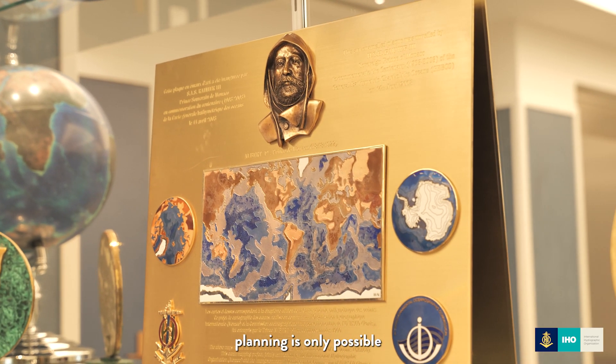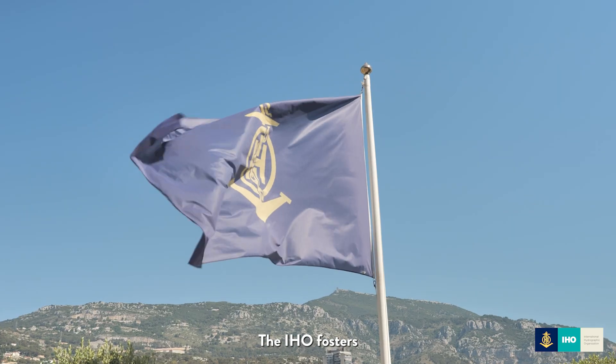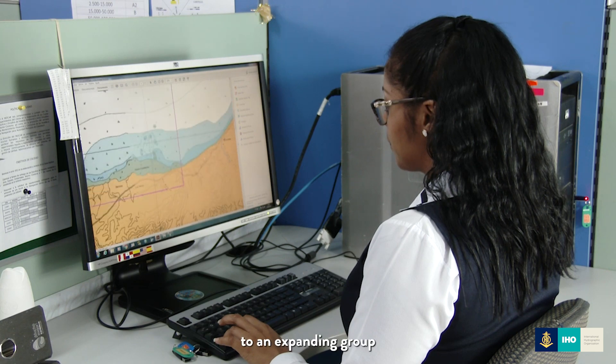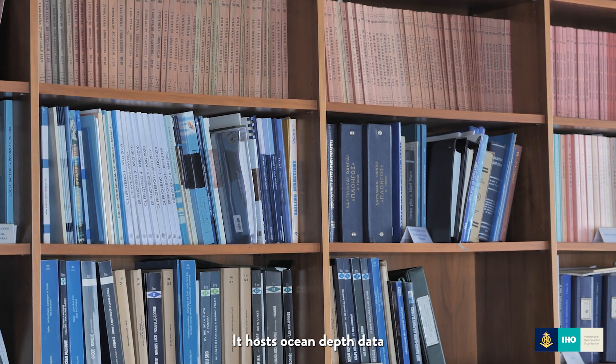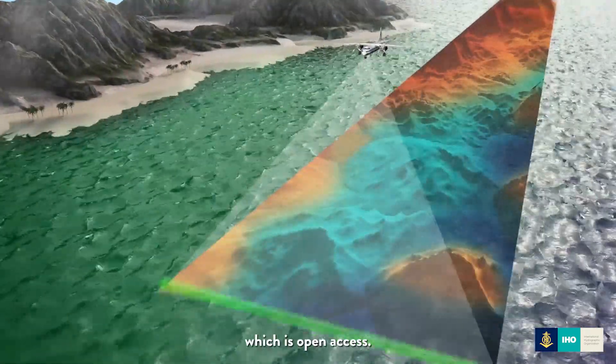Marine spatial planning is only possible with unified hydrographic information. The IHO fosters technical collaboration on a global scale which caters to an expanding group of marine stakeholders. It hosts ocean depth data in a global database, the IHO DCDB, which is open access.